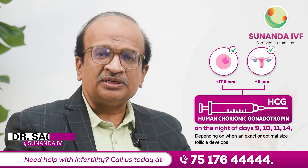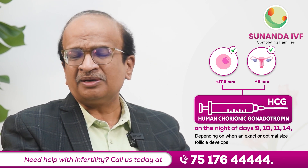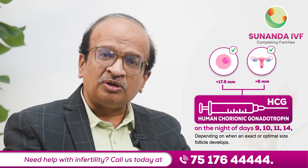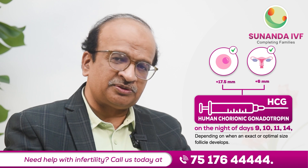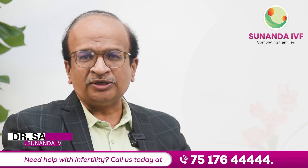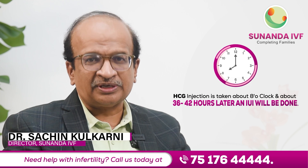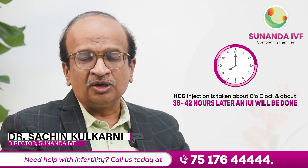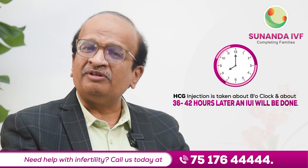This injection is generally given in the night of day 9, 10, or 11 — sometimes it could be given on day 14 as well, depending upon when an exact or optimum size of the follicle develops. The injection is taken at about 8 o'clock, and about 36 to 42 hours later — that is, not tomorrow but the day after tomorrow morning — an IUI will be done.